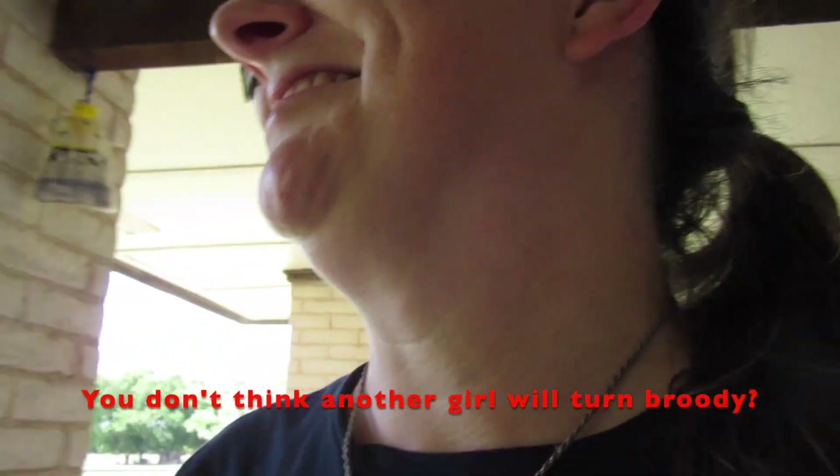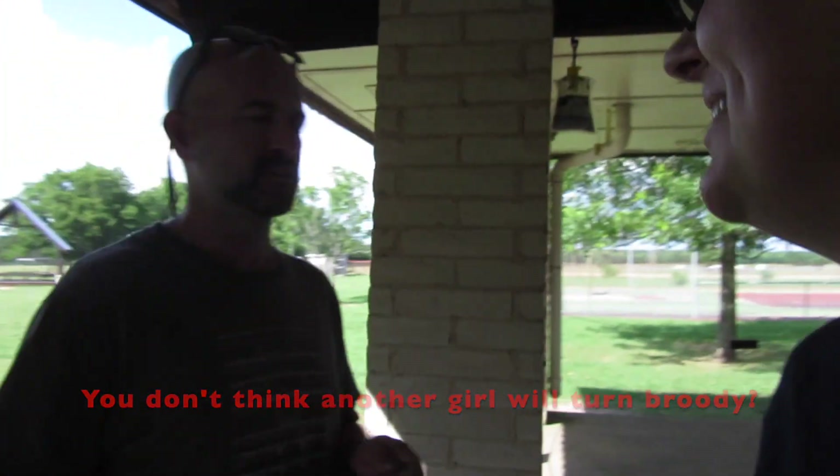I'm going to miss having the little chicks here. We're going to need to clean out and put away the brooder box until maybe a year from now or something. If I have the patience for it, I might give in to another brooding hen. We'll see.